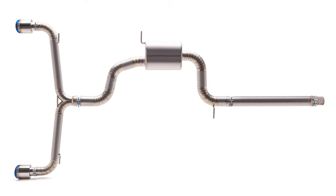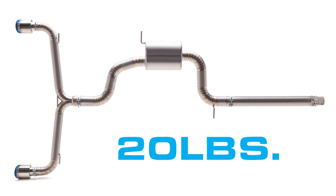Those features serve as a nice reminder of the biggest advantage in a full titanium exhaust: weight savings. This entire catback weighs in at a total of only 20 pounds, which is less than half of the factory exhaust.